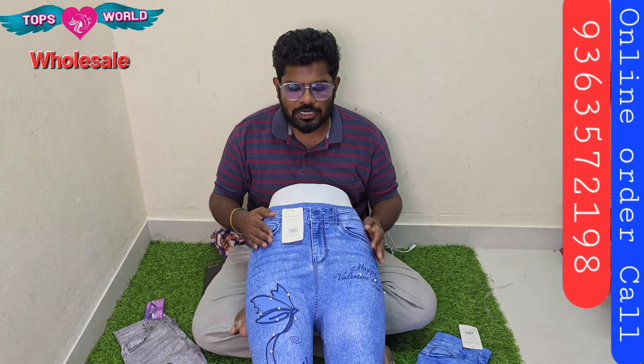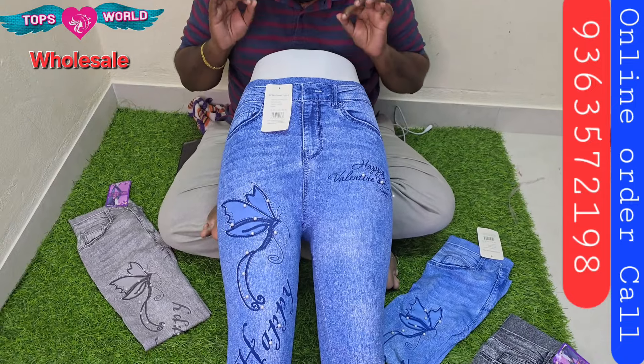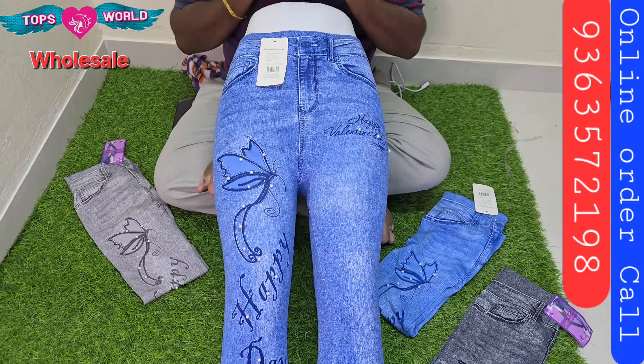For the jeggings, you can buy on a happy day. The jeggings are very fast-moving — it is a fast FMCG item.